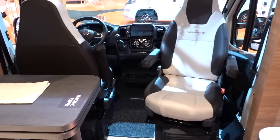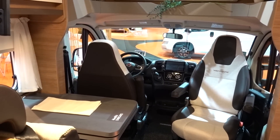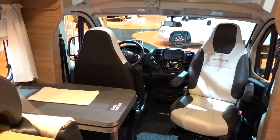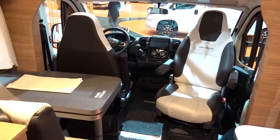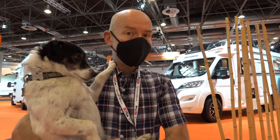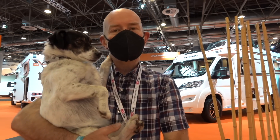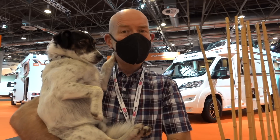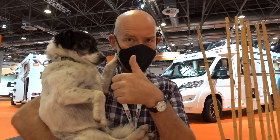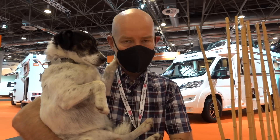So there you have it, folks — that is a quick tour of the rather lovely Weinsberg Cara Compact 600 MEG Edition Pepper. Why it's called that, I'm afraid I don't know, but I like it. A great example of what you can expect from a compact six-meter motorhome that actually thinks it's a camper van. I hope you enjoyed that. Please give us a thumbs up, subscribe if you don't already, and from Dougal and from me, thanks for tuning in.